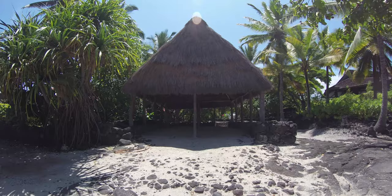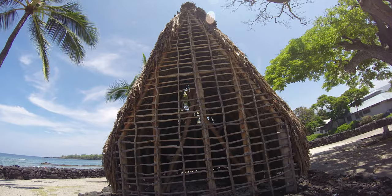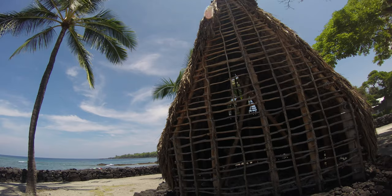Coconut fiber. Framework for this half-size reconstruction of the temple. It's whatever kind of wood it is, tied with coconut fiber, and another kind of leaves forms the roof.